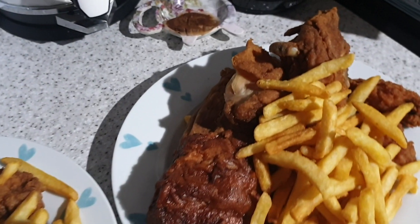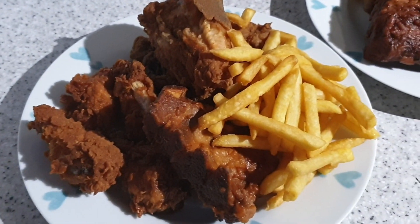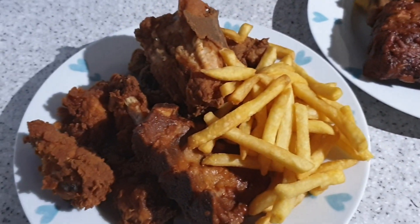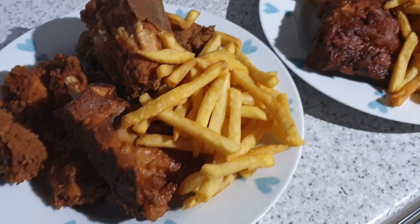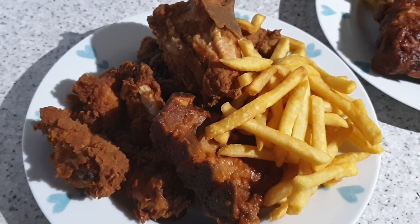It's tea time. There's a new takeaway place near us and we might have misordered. This is chicken and chips and ribs. This is one portion of chips shared between us and it came with four portions of chips. Yeah, crazy.